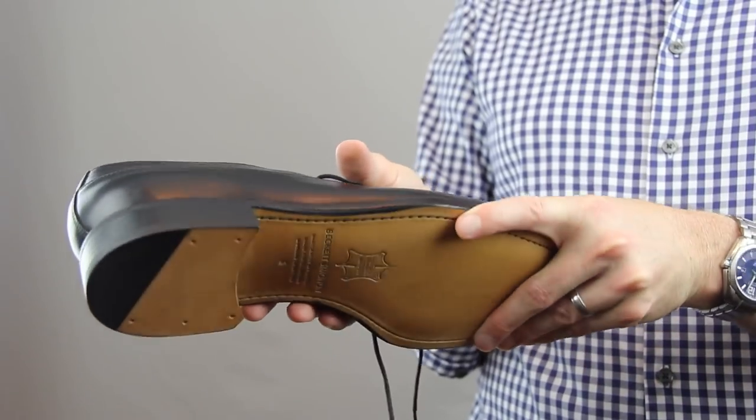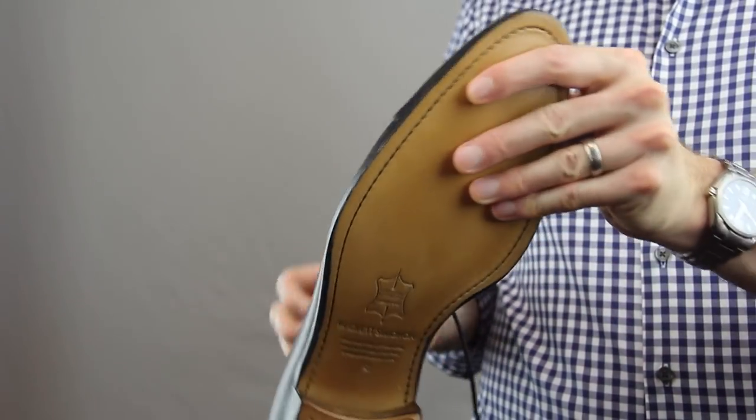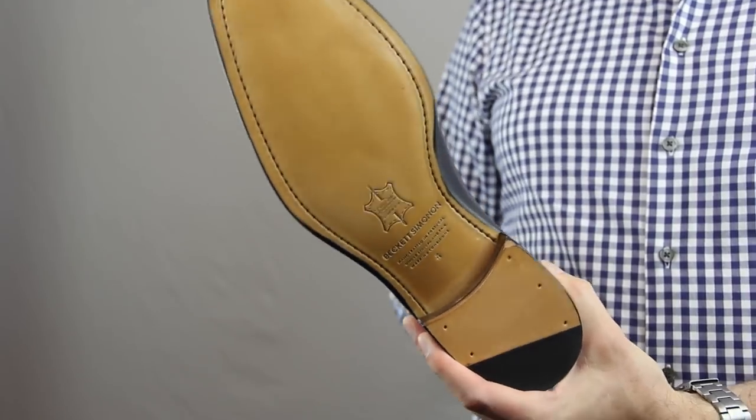The next thing to look for in a good quality dress shoe is a stitched leather sole. The construction of the dress shoe is obviously very important — some people say the most important thing. In shoes in general, there are basically three types: there's the cemented or glued type, there's Goodyear welted, and then there's Blake construction. Cemented or glued shoes are more common and better for mass produced casual shoes and sneakers. For dress shoes, you really want to invest in Goodyear welting or Blake construction because they're going to be stronger, last longer, and you can replace the soles.